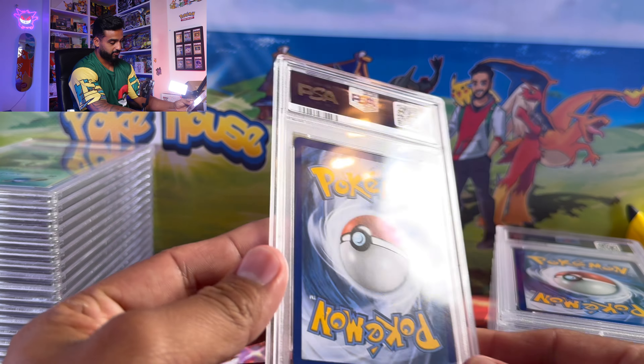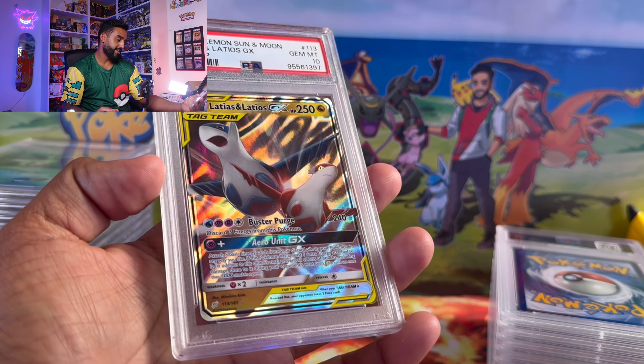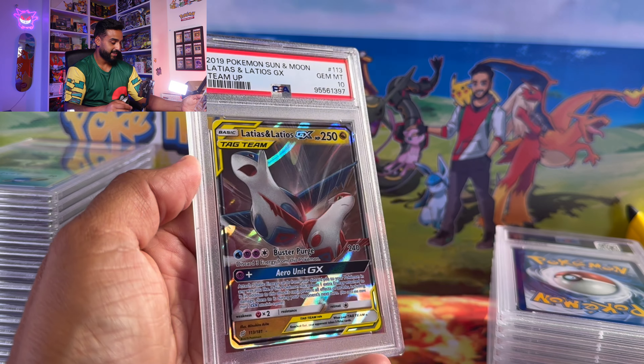Ladies first — we got Latias and Latios GX at a PSA 10. Very cool card.